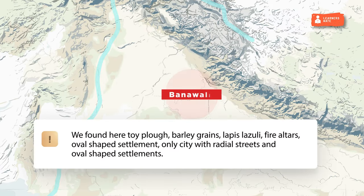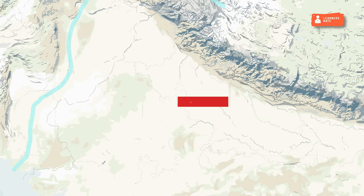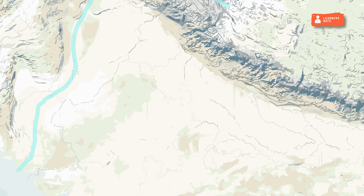Banwali was in Haryana on the dried-up Saraswati river. Found here were a toy plough, barley grains, lapis lazuli, fire altars, and an oval-shaped settlement — it is the only city with radial streets and oval-shaped settlements. Alamgirpur was in Meerut, Uttar Pradesh, on the banks of the Yamuna — the easternmost site of IVC. Major findings include a broken blade made of copper, ceramic items, and an impression of cloth on a trough.